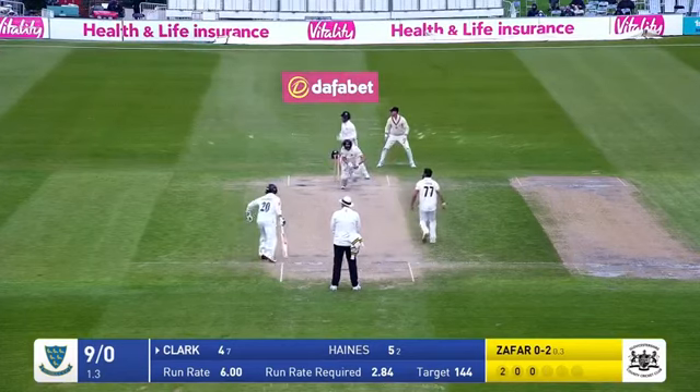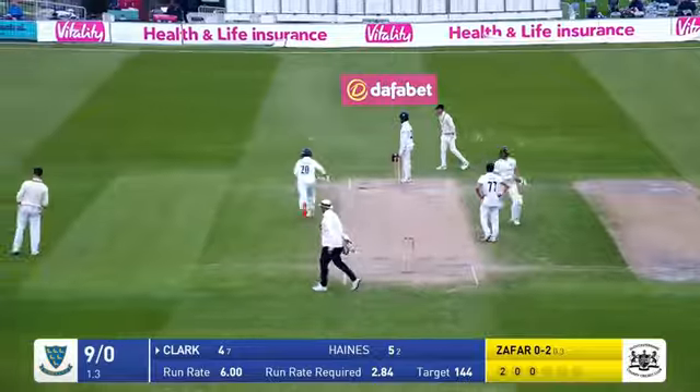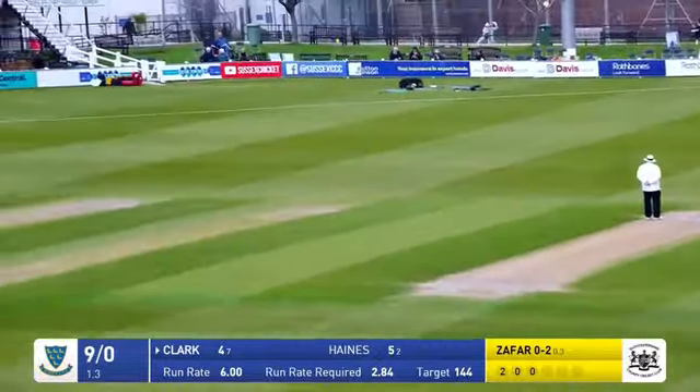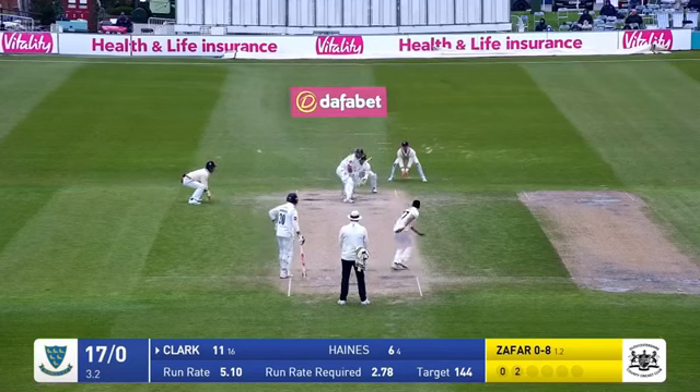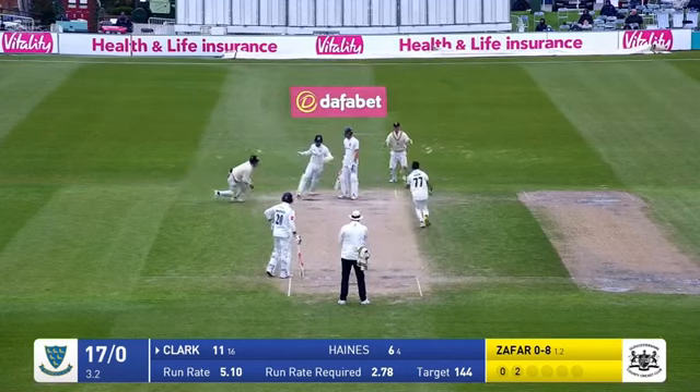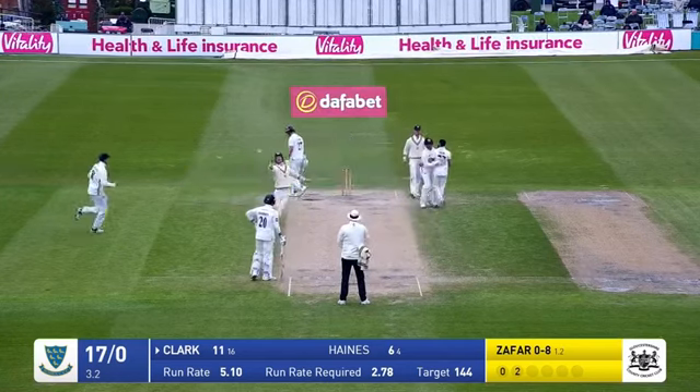Zafar over the wicket — bowls, sweep shot, connected with well by Clark, behind square. And the fielder won't get there. You can lose a game in half an hour in the county championship. Zafar bowls, back foot, and he's caught at short leg.